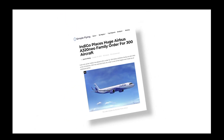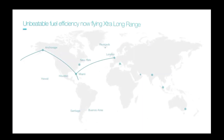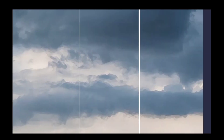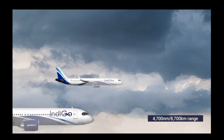IndiGo made a huge splash in October 2019 when it placed an order for 300 A320neo family aircraft. Notably, the order includes the new A321 XLR, the longest range narrowbody aircraft ever proposed. Here's why IndiGo could win with its upcoming A321 XLR fleet.